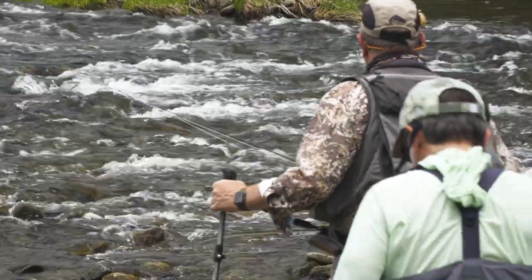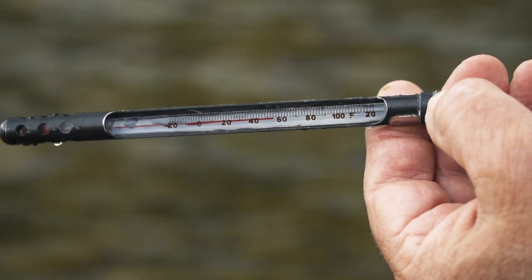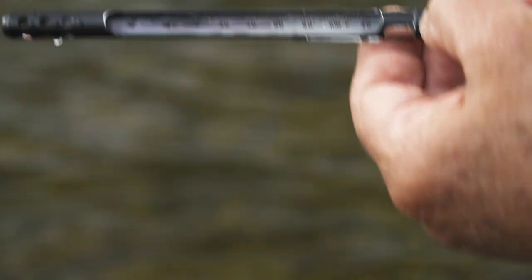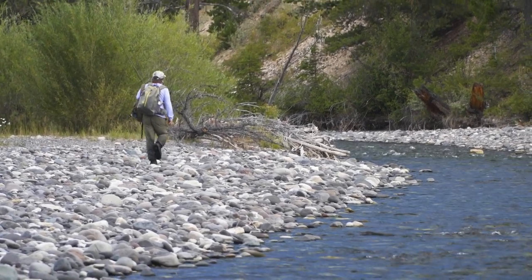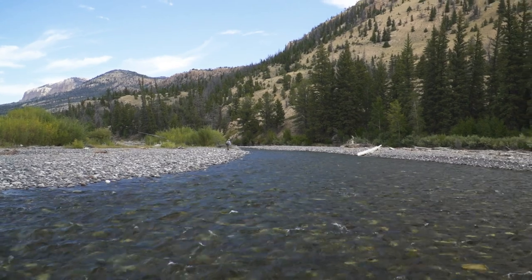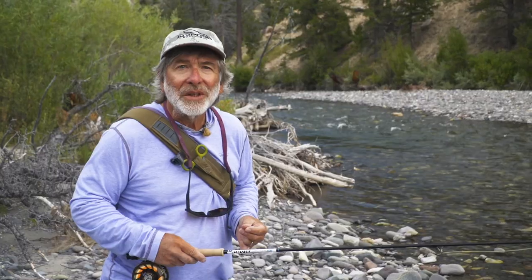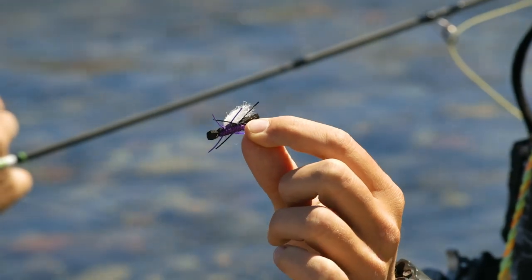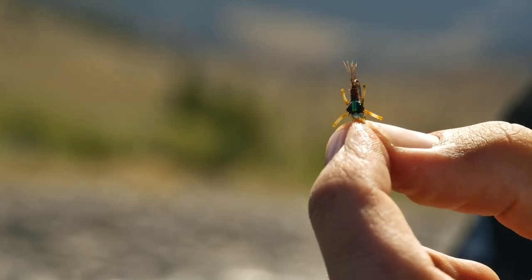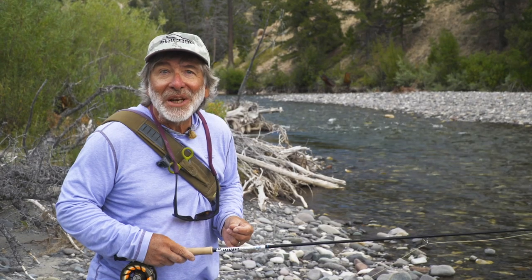Once water temperatures rise above 50 degrees, almost any type of fly and presentation will work, of course allowing for the whims of the trout. I think the best way to teach you about prospecting for trout is to have you follow me through the process. Here I am in a river I have never fished without a guide. We're on a small river in Wyoming. It's late in the season. The water is low and very clear. I'm going to start with a dry fly because I know the fish can see it no matter where they are, and just to be on the safe side, I'm going to hang a little nymph on the end in case the fish aren't inclined to take food off the surface.